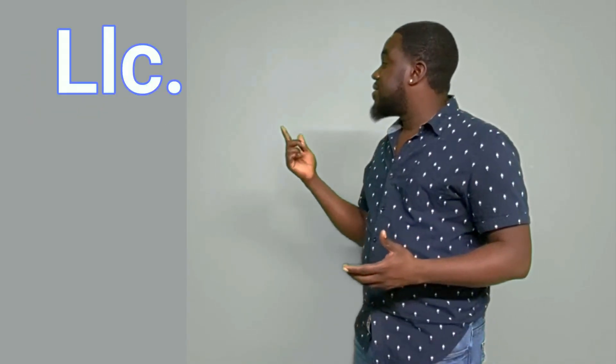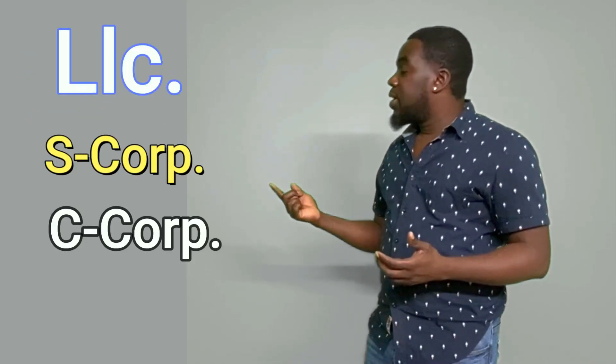We are back to share with you five things that you need in order to get that contract with JB. Thing number one: you need to get your LLC — you need to get your business established. It doesn't matter if it's an LLC, S-corp, or C-corp, but you need to get yourself established as a business first before JB will even do a contract with you.